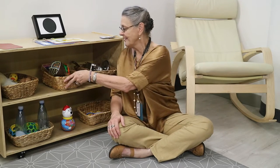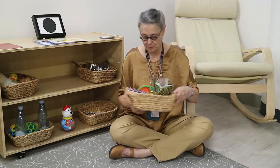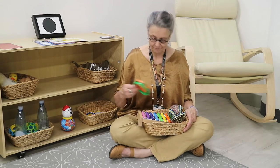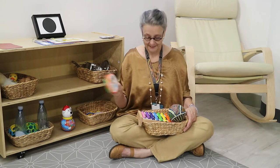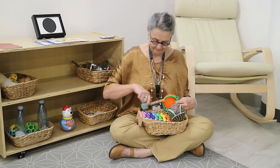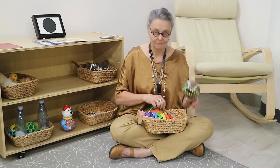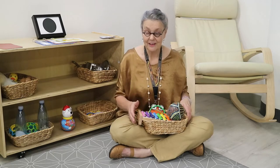Another favourite activity is a basket of musical instruments. Again, you can look around at home to find what you have — a tambourine, a xylophone, a shaker. When your child shows an interest, let them explore.